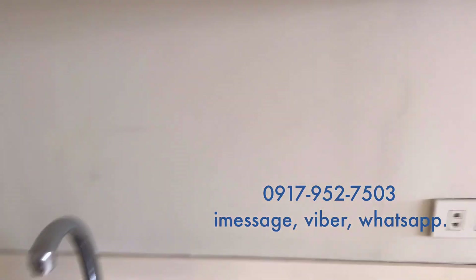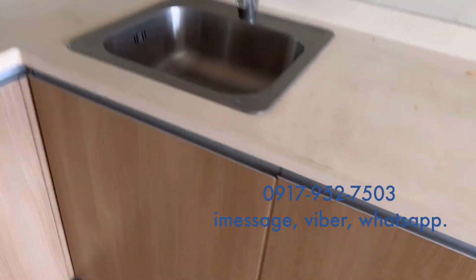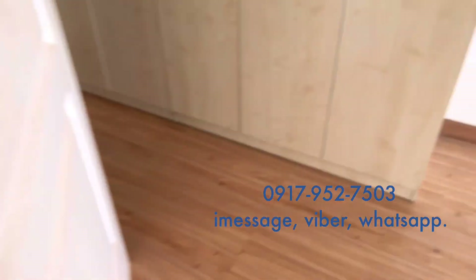Then we have a short hallway going to the bathroom and the bedroom, which also has a fantastic view, an AC unit, and built-in wardrobe cabinets — all in good condition.